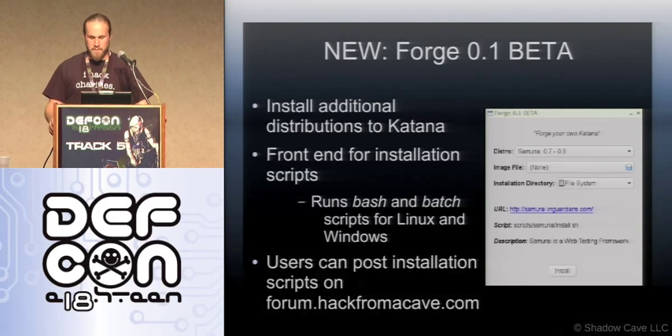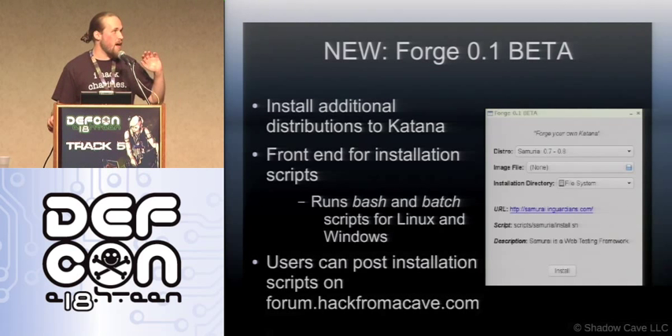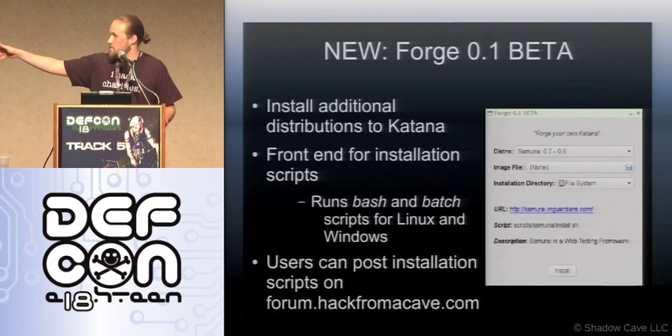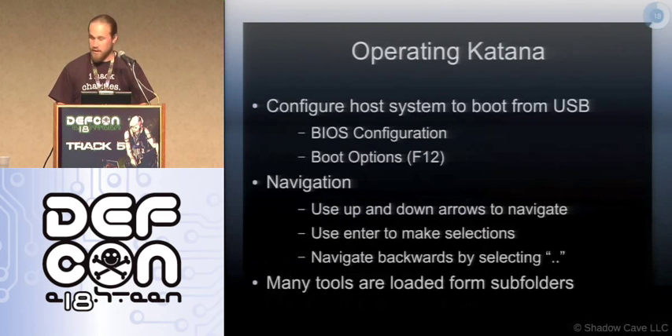Right now I have three different distros working — Samurai, WeakNet, and one other. Hopefully by the full release I'll have at least a dozen. You already have ten distributions on there and you can add more if you want the kitchen sink — potentially 20 different distributions on your thumb drive for any kind of response. I encourage people to look into other distros and contribute, and especially if you're developing a distro, I'd like to add it here.